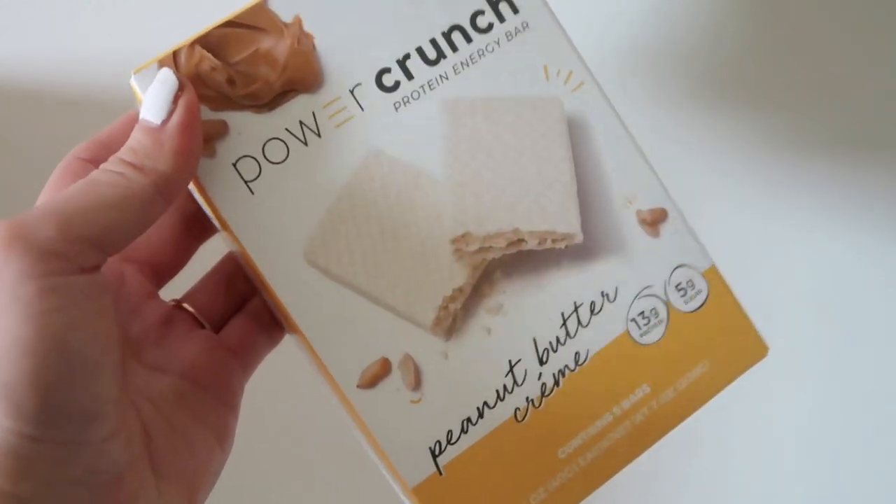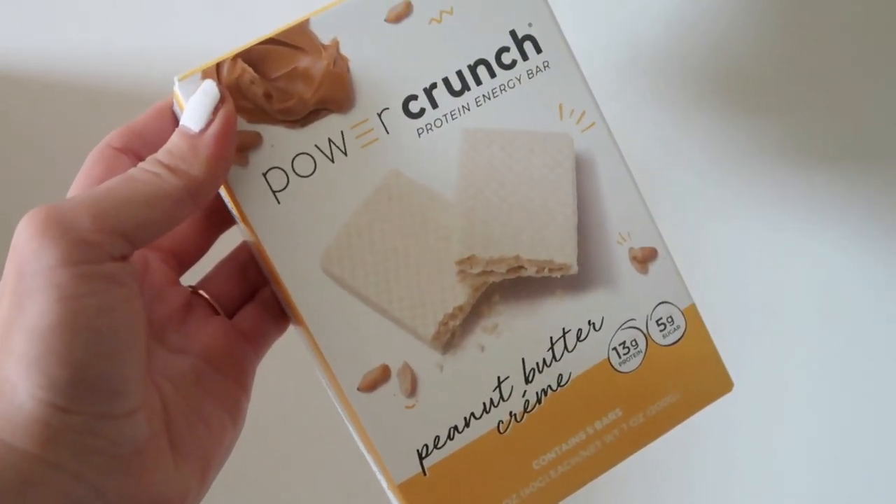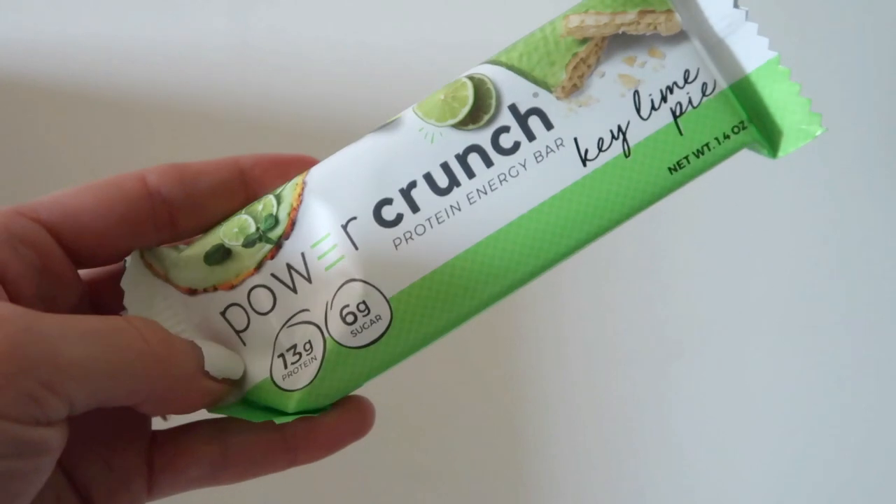Next I'm throwing in a little bit of food. I've been eating these Power Crunch bars non-stop, especially right before the gym — they're great for a little calorie boost to power that workout. It's like a wafer, so it's super messy when you bite into it and it flakes everywhere — that's the only downfall. It's got 13 grams of protein and only five grams of sugar per bar, which is pretty low compared to a lot of protein bars out there. I'm obsessed with the peanut butter cream flavor, and they just came out with key lime pie which is delicious if you like that tart flavor.